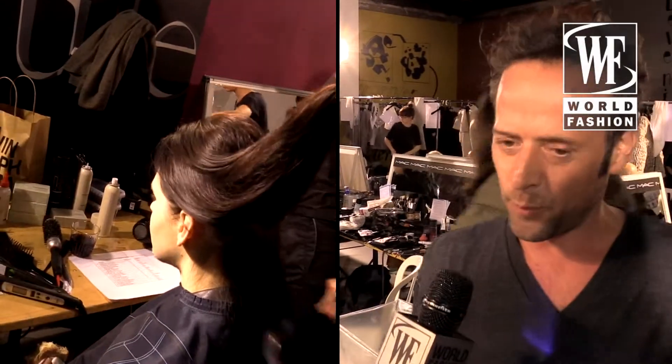The hairstyle for this collection is super simple actually, so it's just straight down, super clean, healthy, mega shiny. We put just a tiny bit of volume on the top but nothing on the sides because we think the silhouette is so strong it will help a bit, but otherwise it's just beautiful fresh young girls.